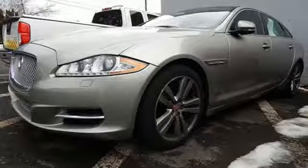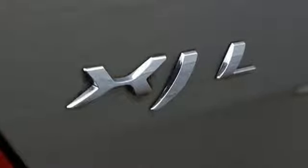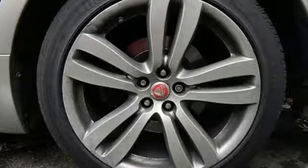Adaptive suspension, configurable instrument gauges, and supercharged V6 engine. Innovation. Responsibility. Jaguar. Hurry in today and see it for yourself.